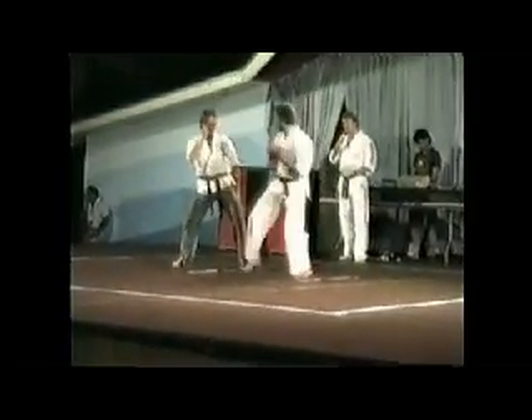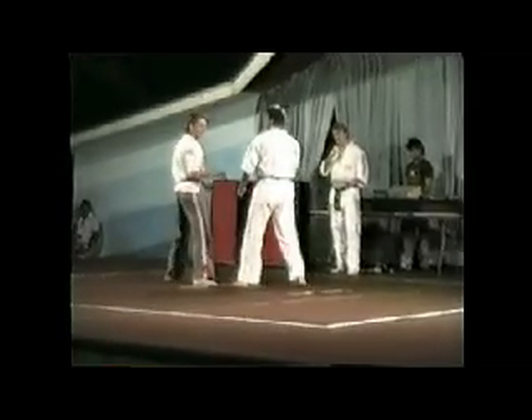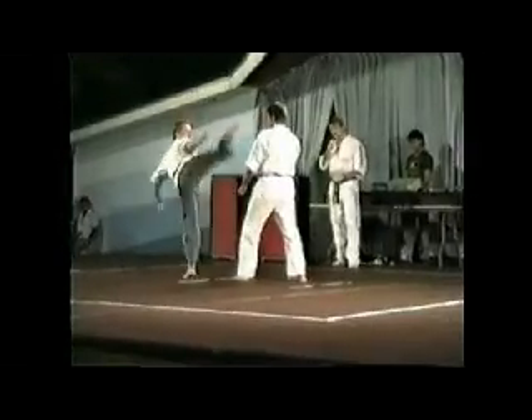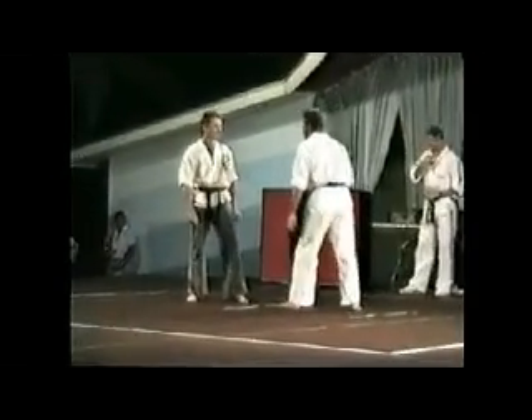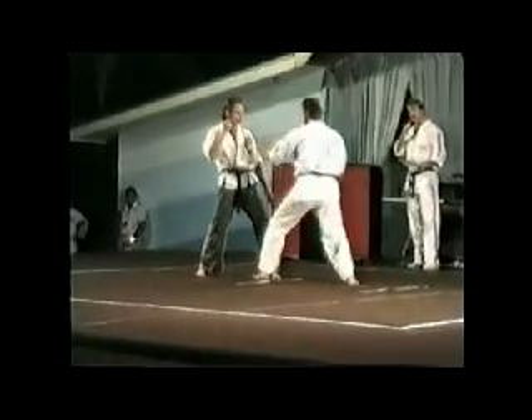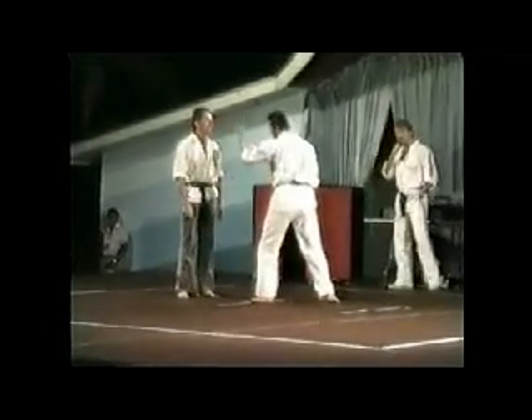These techniques can be delivered to the body and to the head — the roundhouse kick. Of course there are Japanese and Korean terms for all these techniques. The reverse punch is one of the most popular point-scoring techniques in any system and a very powerful technique indeed.